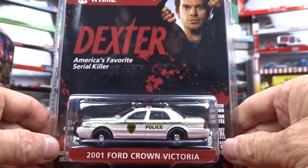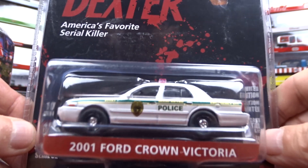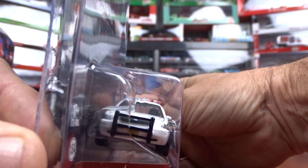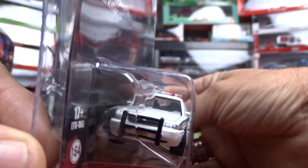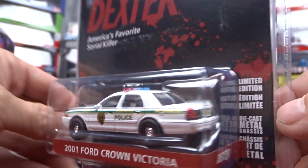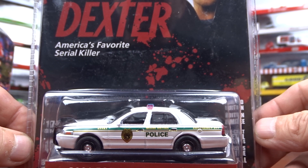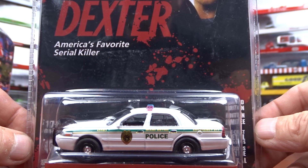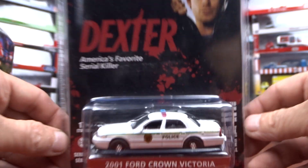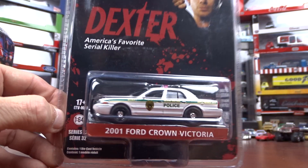Then we have a 2001 Crown Vic — again, made at the Ford plant here in Talbotville. Not a bad looking machine, pretty good. This is Dexter. Dexter was America's favorite serial killer. Now I've never seen this show, but I'm going to have to check it out obviously. That's that one.